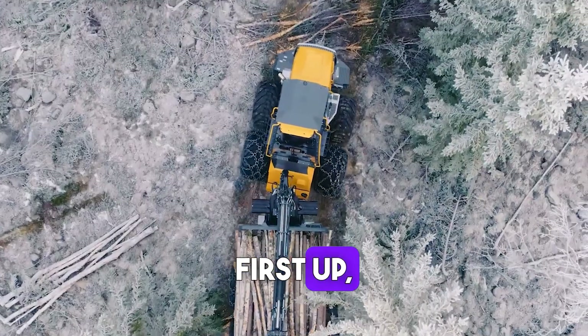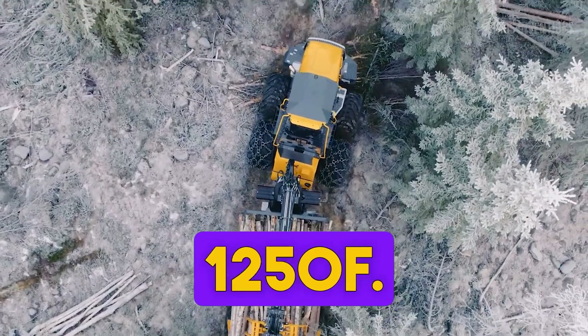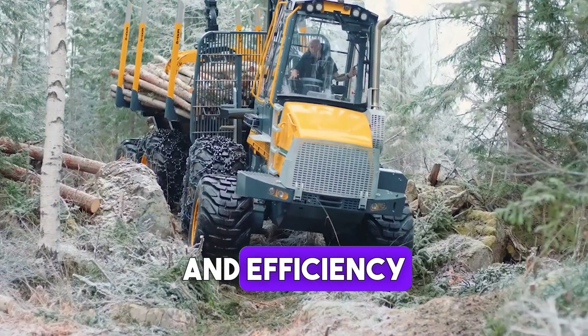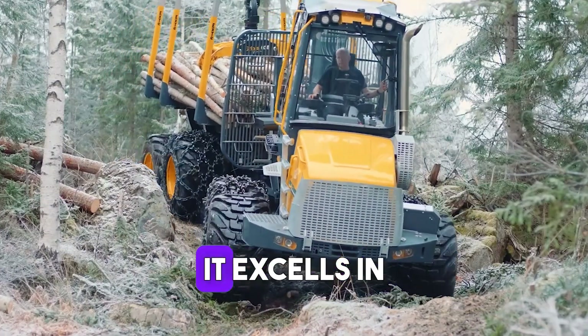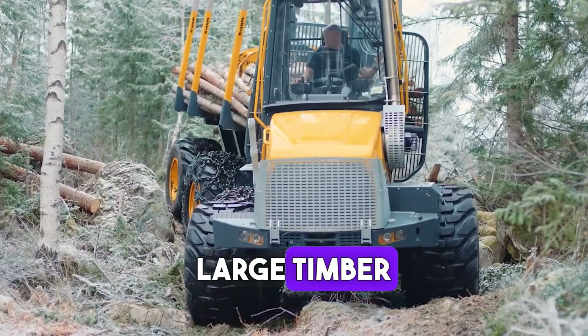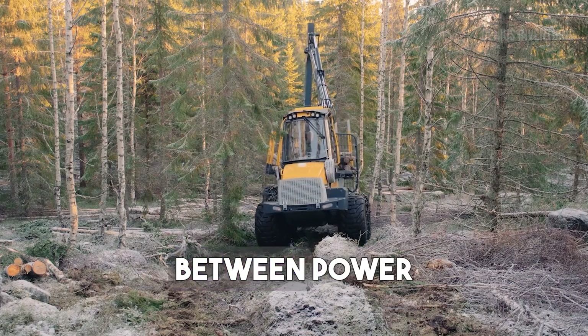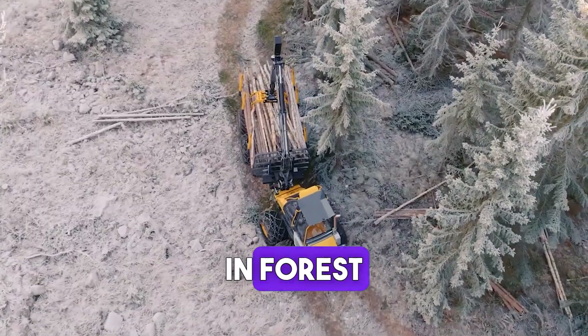First up, the Ecolog 1250F. This forwarder stands out for its environmental friendliness and efficiency in forestry operations. It excels in transporting large timber loads with minimal ground impact, showcasing a balance between power and sustainability in forest management.